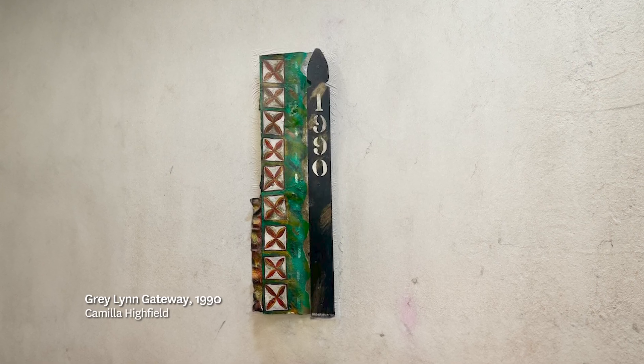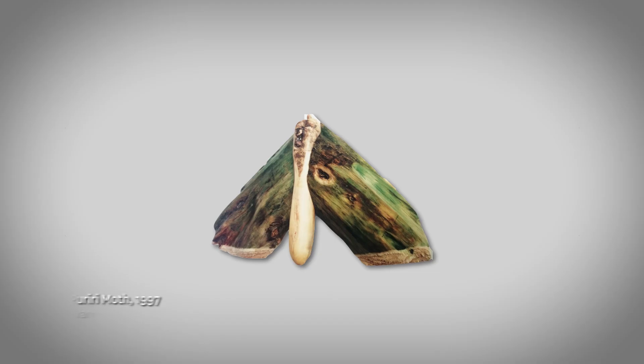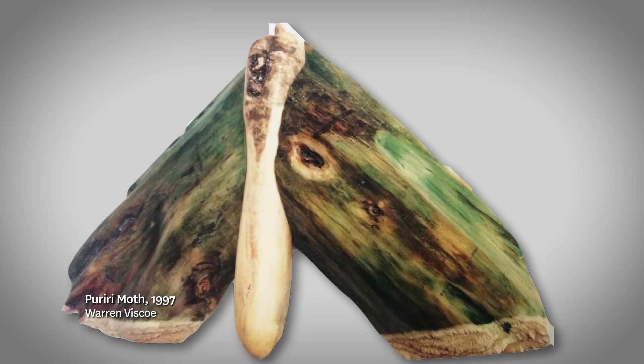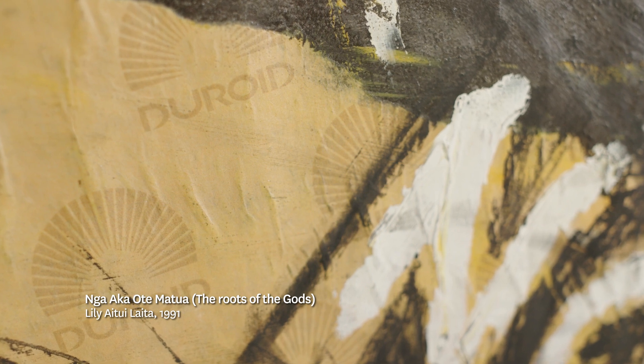Then in the 1990s — Camilla Highfield, corrugated iron, wooden picket and enamel. Carol Shepard, mixed media on paper. Warren Viscoe, the beautiful carved pururi moth. And Lily Aitueleita, who uses collage on building paper.